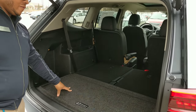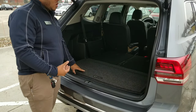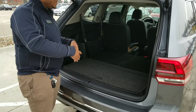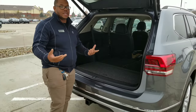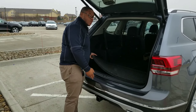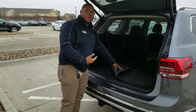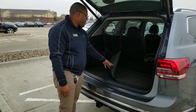Back here you do get the Volkswagen cargo protection system. With that system, the cargo blocks actually put Velcro down to the mat so you can hold things in like groceries or any type of precious cargo that you don't want sliding around. The cargo mat is waterproof as well, so if you were to spill something on it, don't worry about it — just take it out, spray it off, let it dry, and pop it right back in.